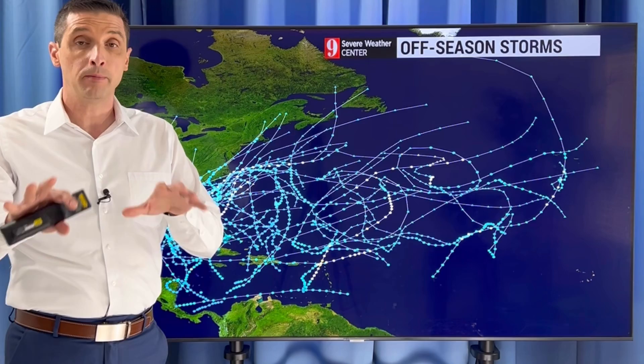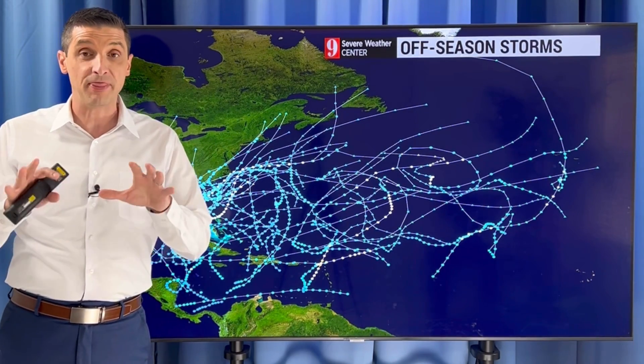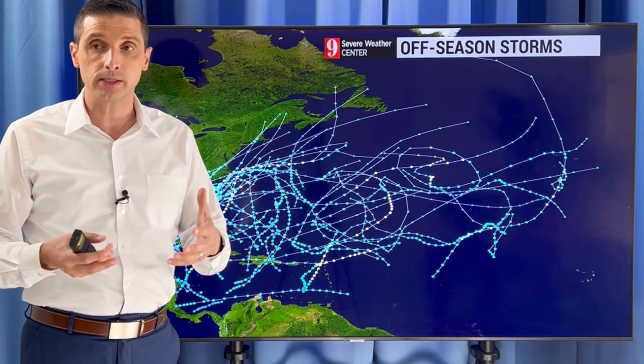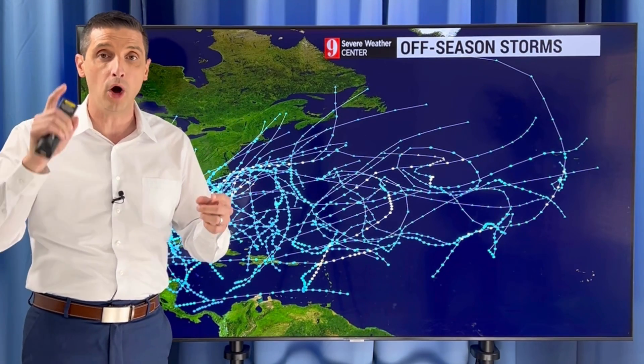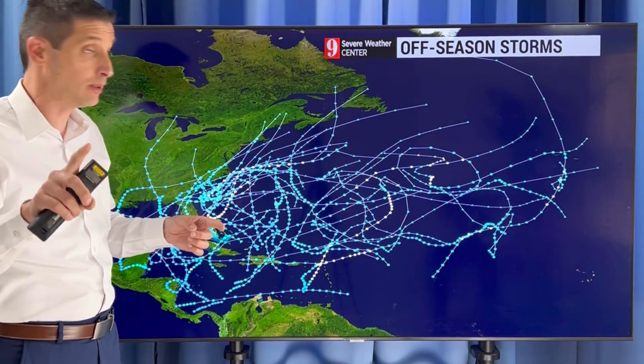Hurricane season is a couple months away, but I want to show you how we do get a lot of pre-season storms. This month, I like to pass along good news on this channel. March is the quietest month. There's only been one named storm in the month of March, but it did impact the Caribbean. I want to show you that.